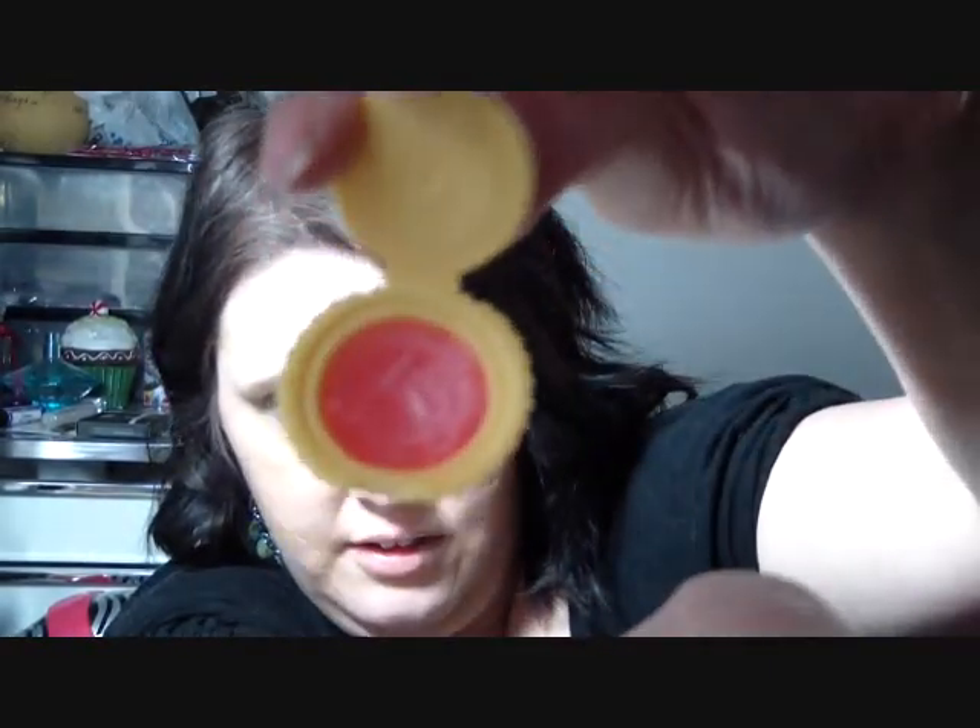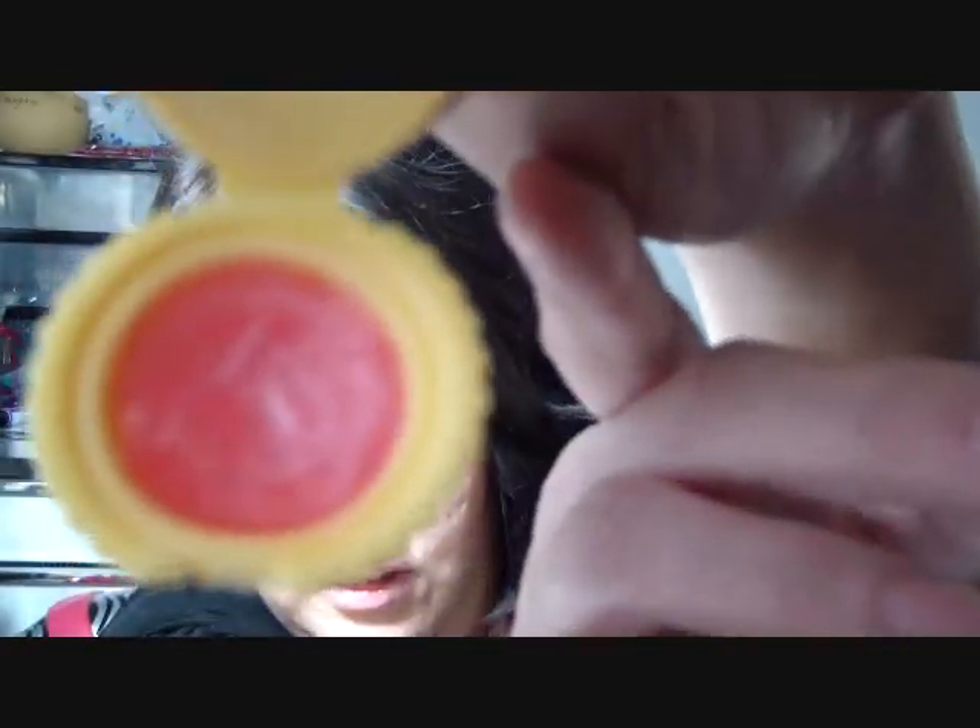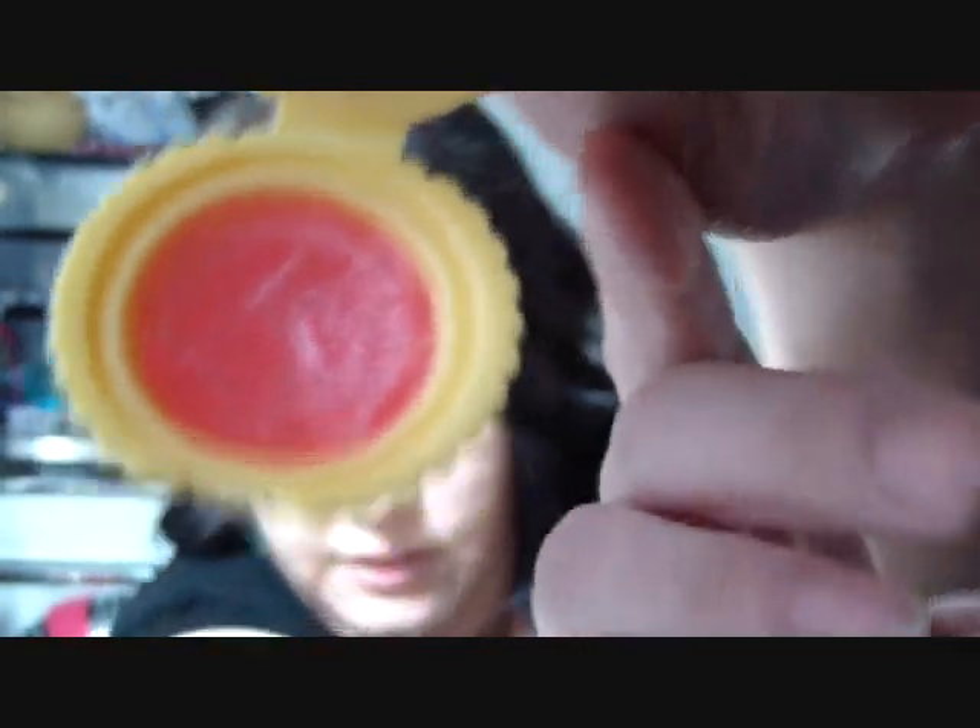I put it on and it smells like coconut — it smells really good. I love coconut. It's this beautiful pink color — a really shimmery, sparkling pink color.